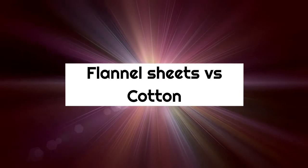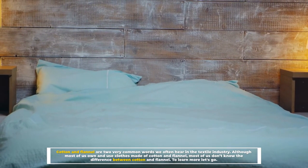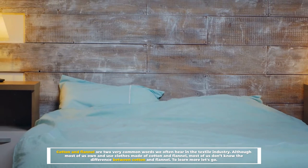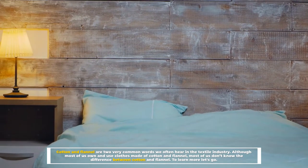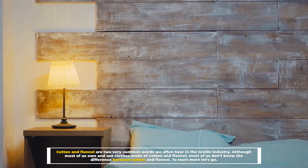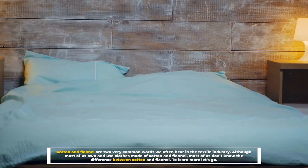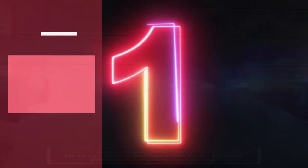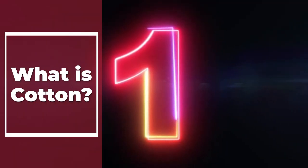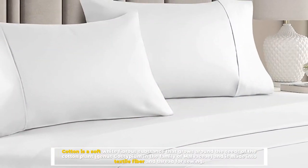Flannel sheets versus cotton. Cotton and flannel are two very common words we often hear in the textile industry. Although most of us own and use clothes made of cotton and flannel, most of us don't know the difference between cotton and flannel. To learn more, let's go.